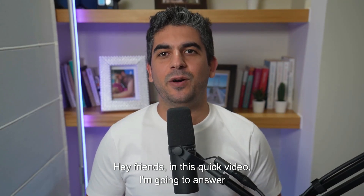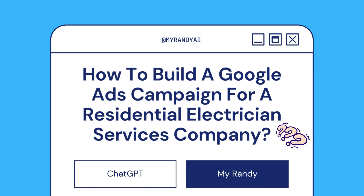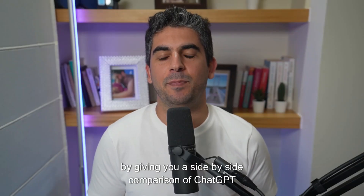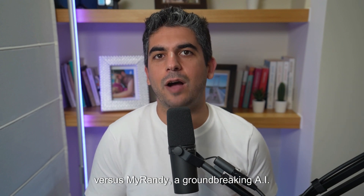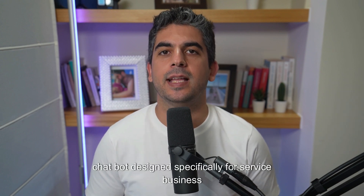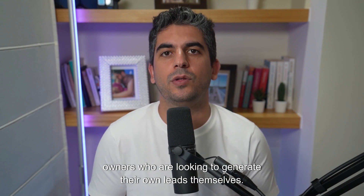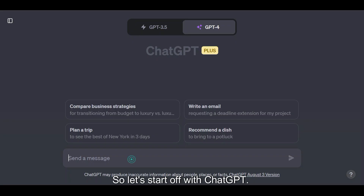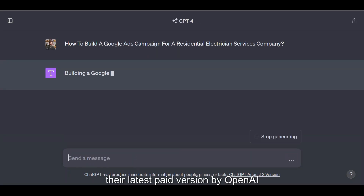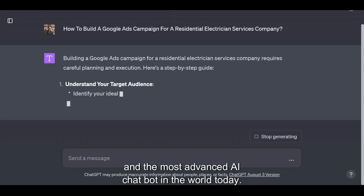Hey friends, in this quick video I'm going to answer by giving you a side-by-side comparison of ChatGPT vs MyRandy, a groundbreaking AI chatbot designed specifically for service business owners who are looking to generate their own leads themselves. So let's start off with ChatGPT. Notice that I'm using GPT-4, their latest paid version by OpenAI and the most advanced AI chatbot in the world today.